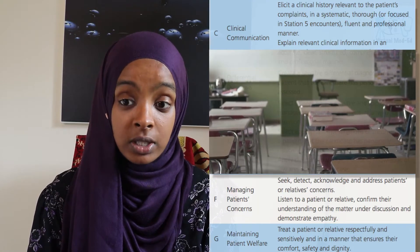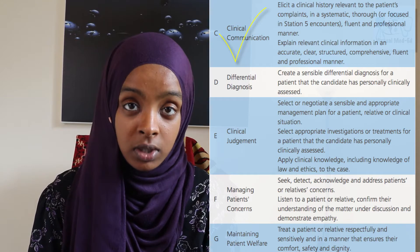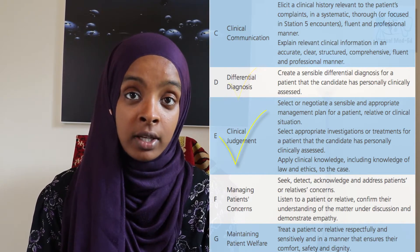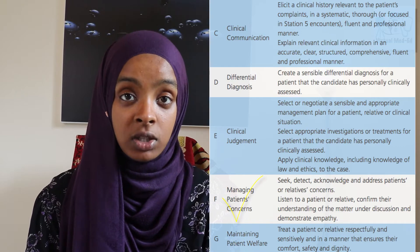Each station in the PACES exam assesses a number of skills — some may assess all of them, some may assess only some. The history taking station in particular assesses your communication skills, which is skill set C, your ability to develop a differential diagnosis and clinical judgment, managing patient concerns, and patient welfare. Those are the five domains you will be assessed on in the history taking station.